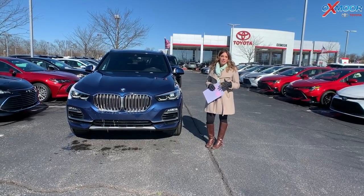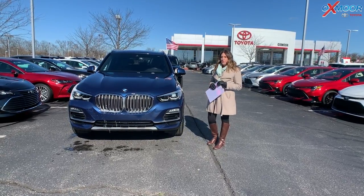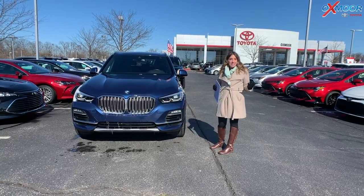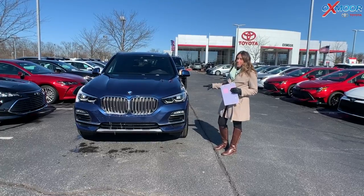Hey everyone, it's Gabrielle and today I'm over here at Oxmoor Toyota for our pre-owned vehicles of the week. I have three vehicles I would like to share some details on, so why don't we go over a few on the first one.